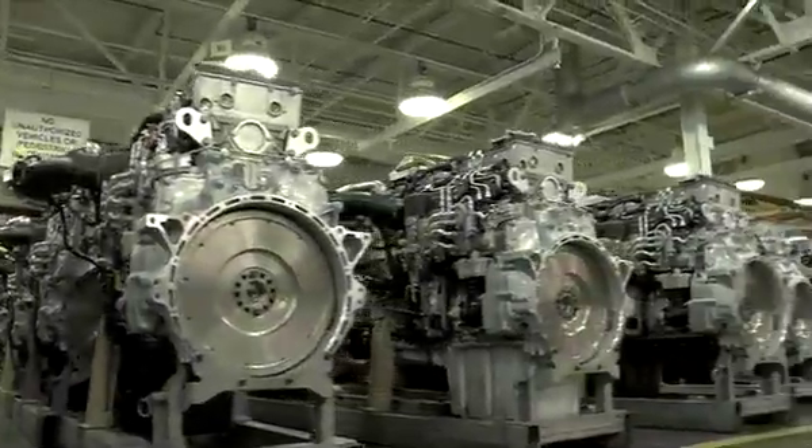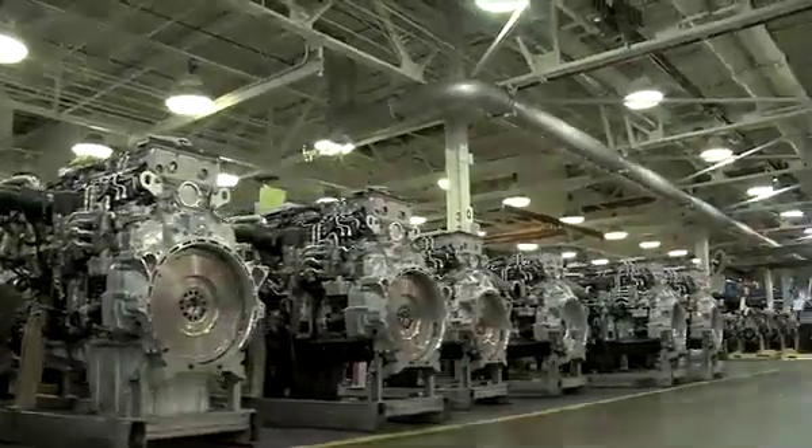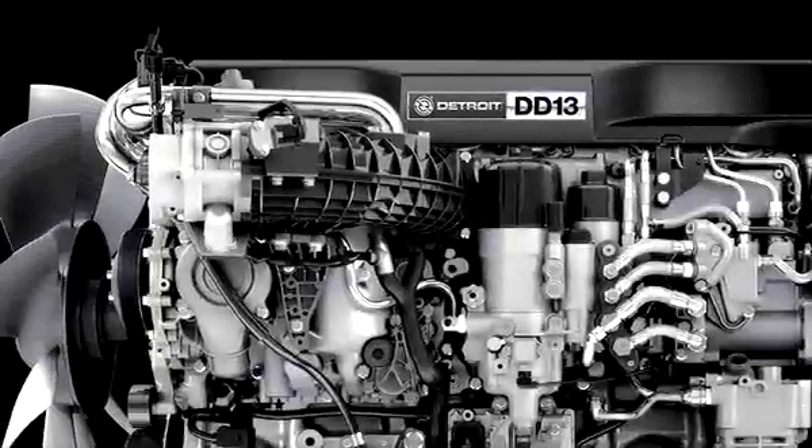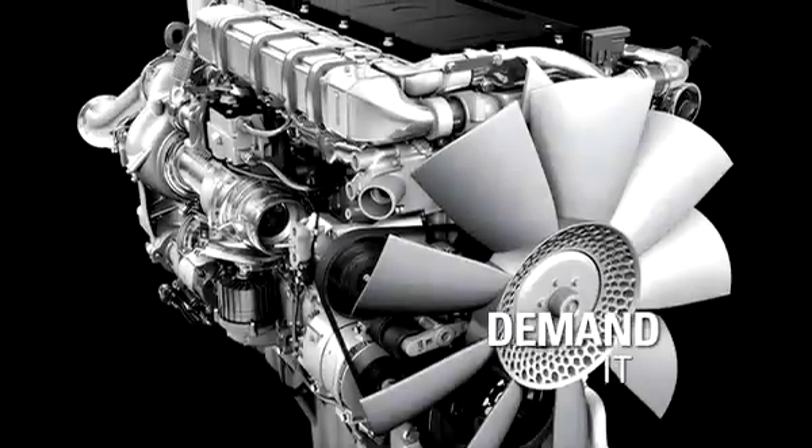Demanding a Detroit engine is all you need to do to be sure that you can rely on what's under the hood to do the job every day. Because to us, quality isn't part of the process. It is the process. Go ahead. Demand it all. We're counting on it.